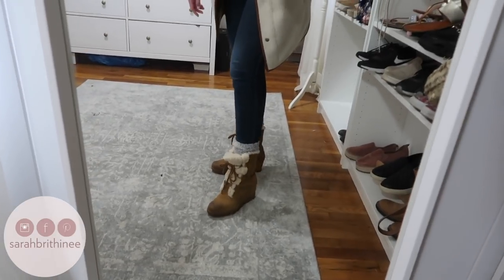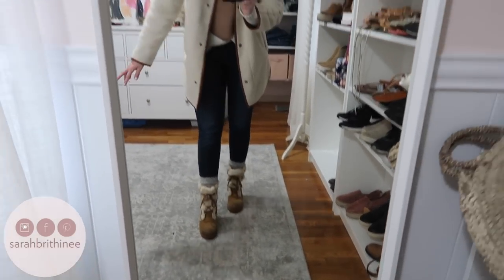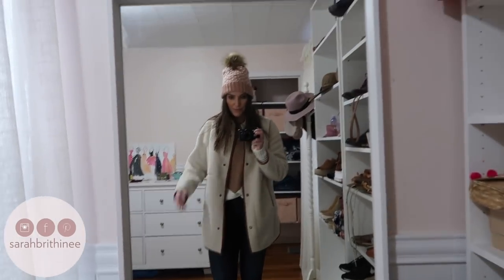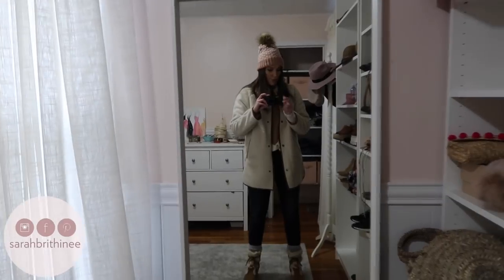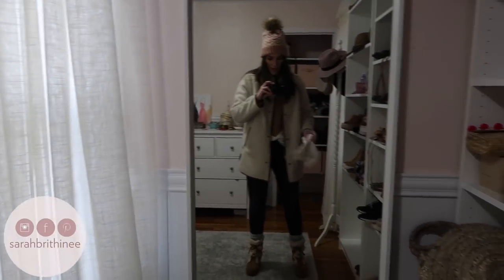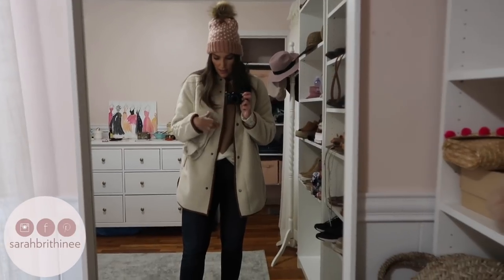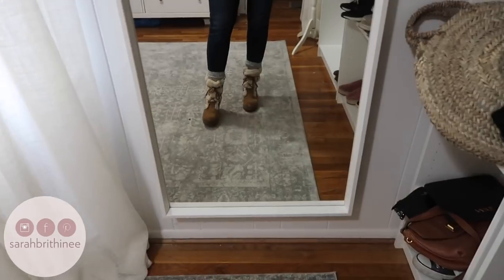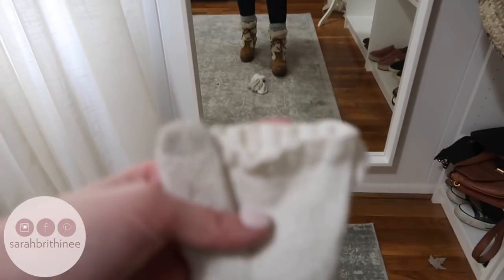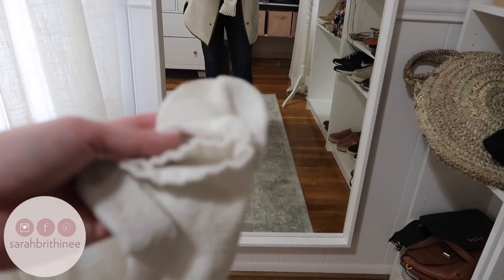And then I have skinny jeans, really thick boot socks, and then my wedge boots. These are so warm — they're fully insulated and waterproof. So this look is super warm. Also, if it's really cold or you're going to be outside, wear gloves or mittens. These are the ones I've been wearing a ton this year — they're like gloves but they have the little flap to be mittens too.